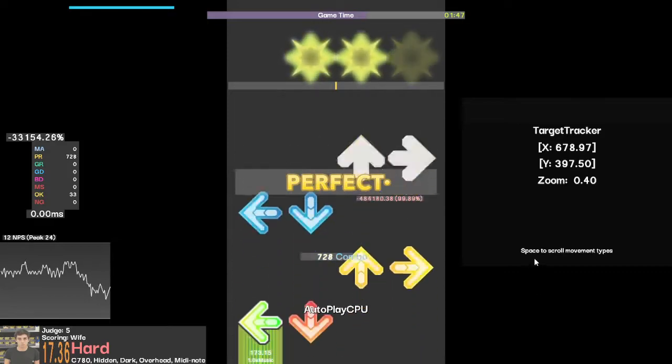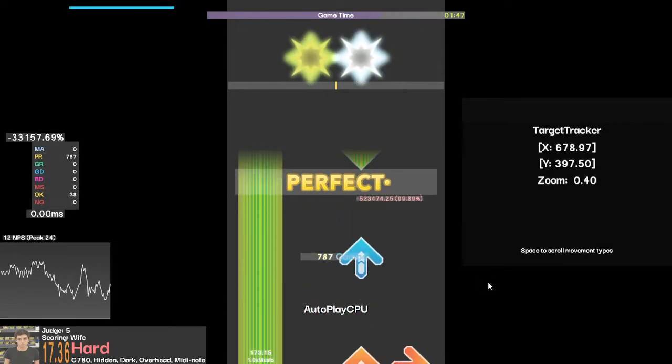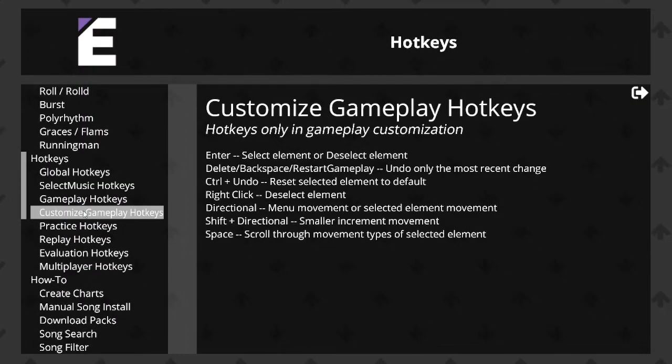I'm really surprised I didn't write that down in the game, but I did write it down in the help screen, so I'm going to show you where that is. When you exit the screen, everything saves. Information about the customized gameplay hotkeys is right here. Thanks for watching.